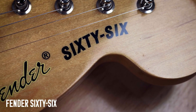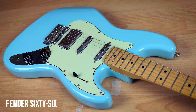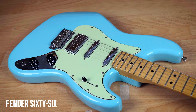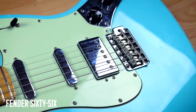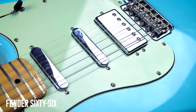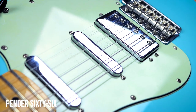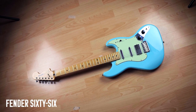It's a weird frankensteining of a bunch of different guitars — it's got a strat neck with a 70s headstock, the body is a shrunken down jazz bass body, and it's got a humbucker with two telecaster pickups, so it's a real mishmash. I got mine in Daphne Blue and promptly nicknamed this guitar Daphne. It's just a thing of beauty and I love it so much.